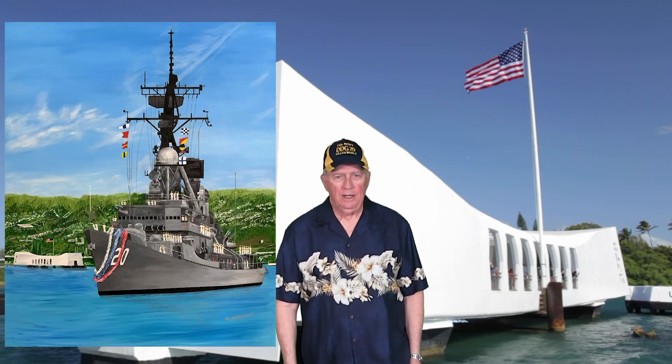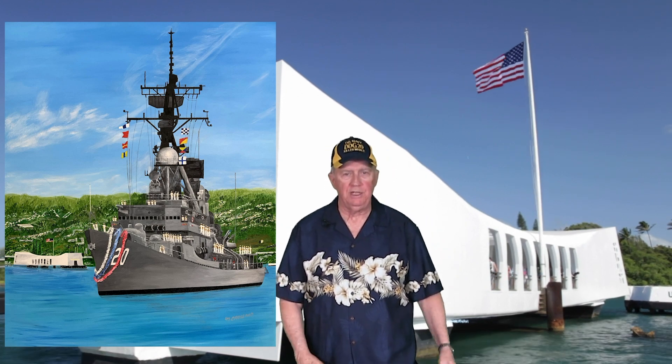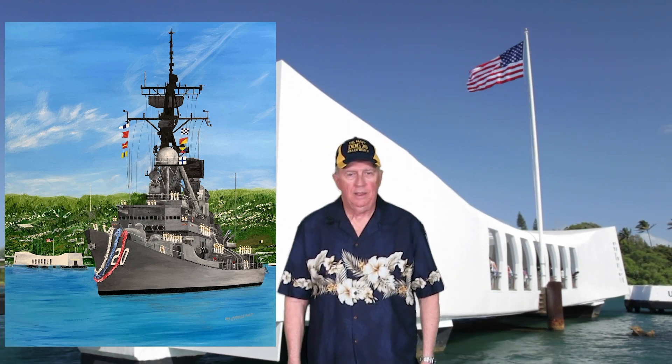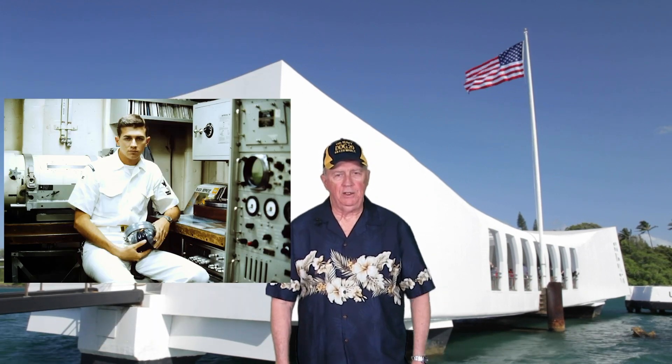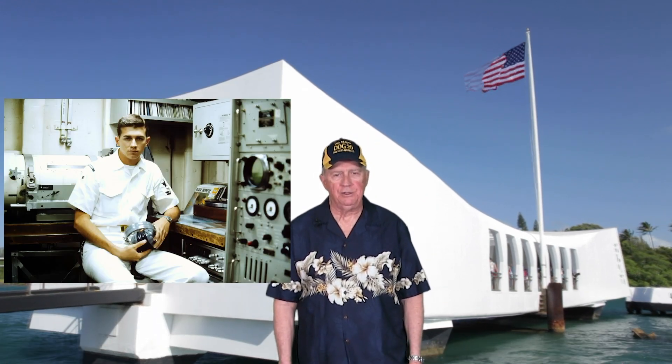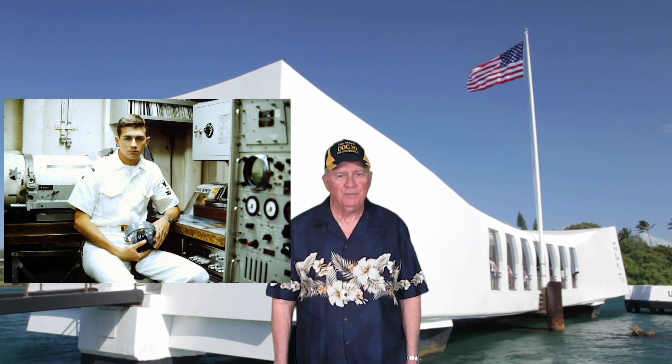I'm Malcolm Crossland. I recently did a painting of the Goldsboro DDG-20, which you can see in the inset. I'm a former crew member of the Goldsboro. I was assigned to weapons division and I served as a fire control technician.